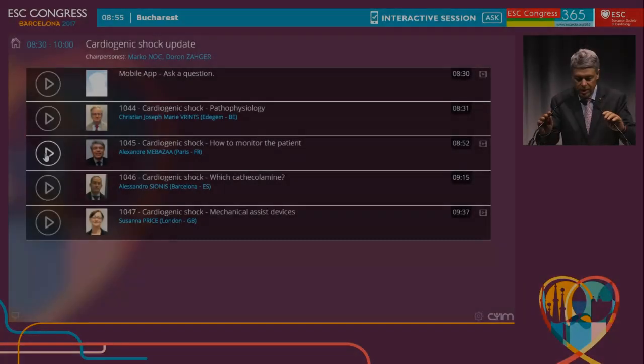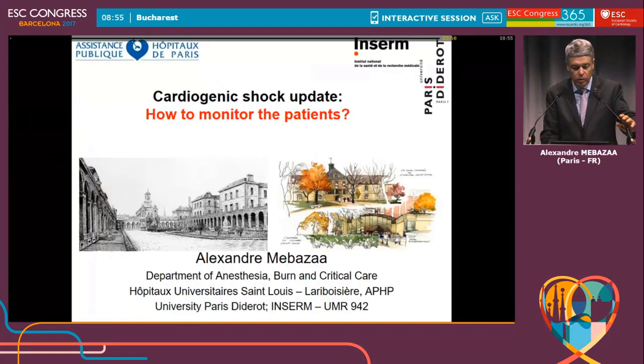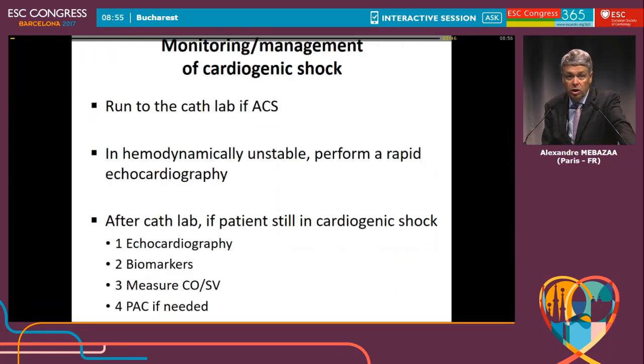Mr. Chairman, ladies and gentlemen, my lecture will fit very well with what you heard just a minute ago. I'm going to speak about monitoring and also management of cardiogenic shock. I will ask you to run to the cath lab if you have a cardiogenic shock related to acute coronary syndrome.